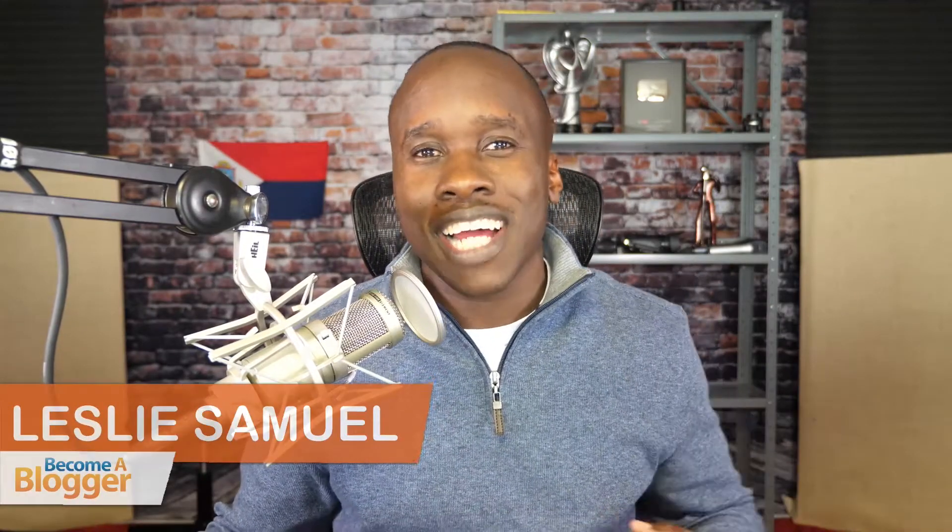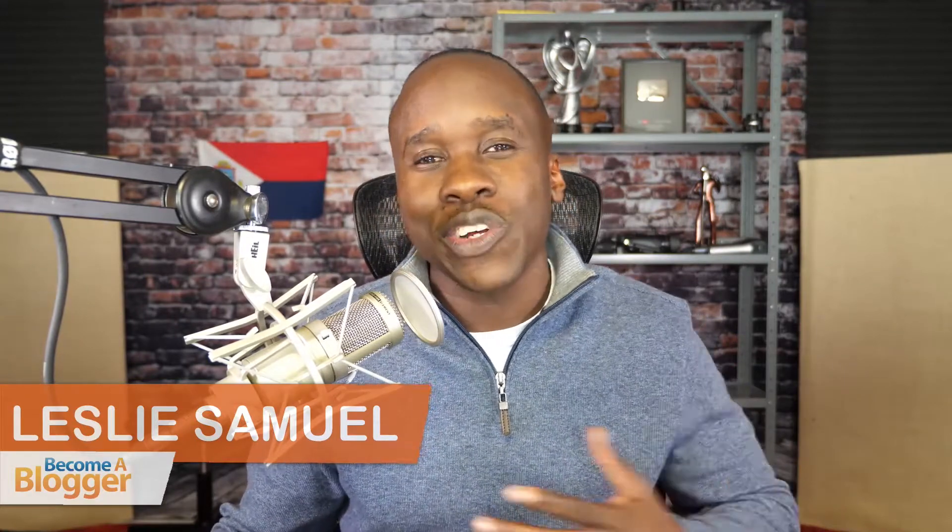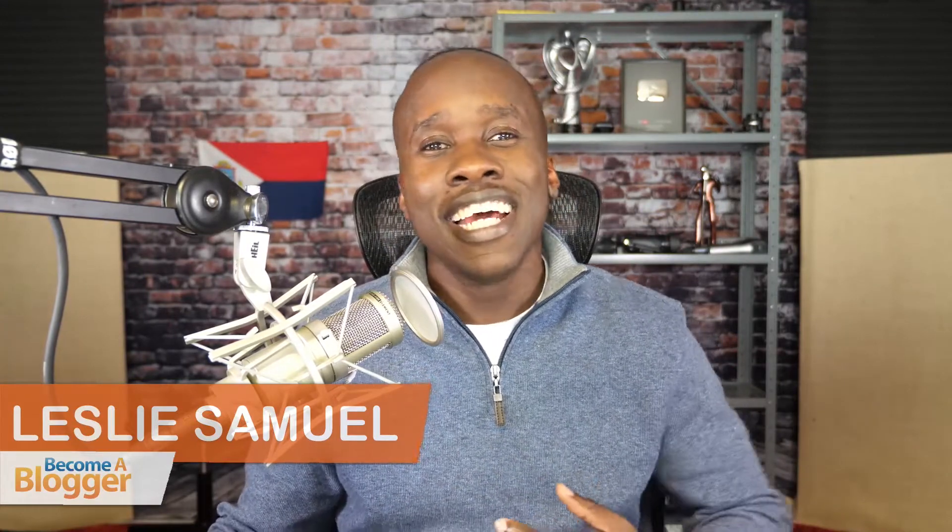Hey, this is Leslie Samuel here from becomeablogger.com where we're changing the world one blog at a time. Welcome to my YouTube channel where I show you how to grow your influence online so that you can have an impact on the world. I do this by creating content each and every weekday to help you grow your blogging business.